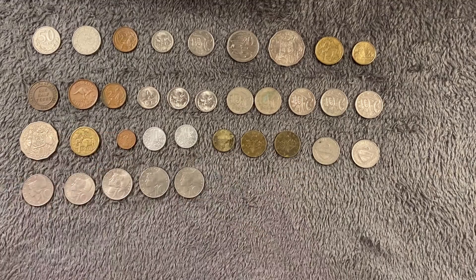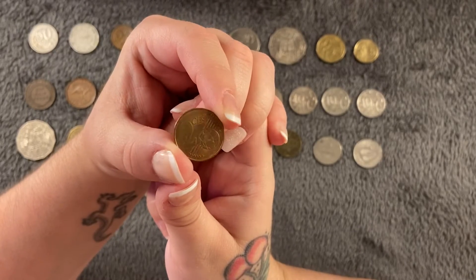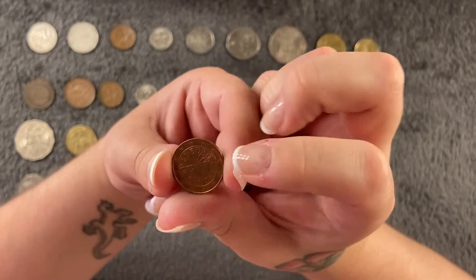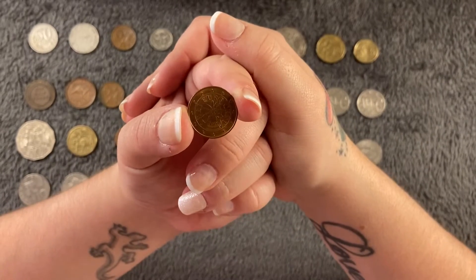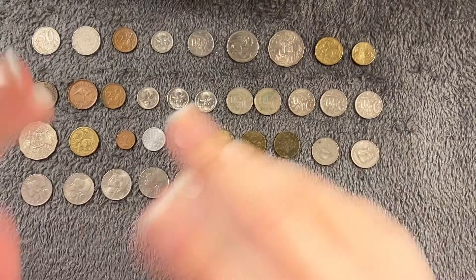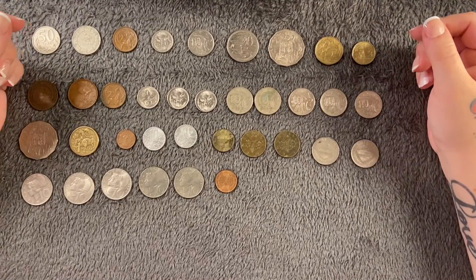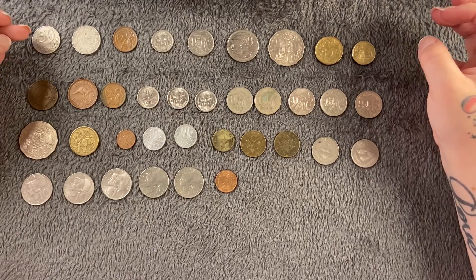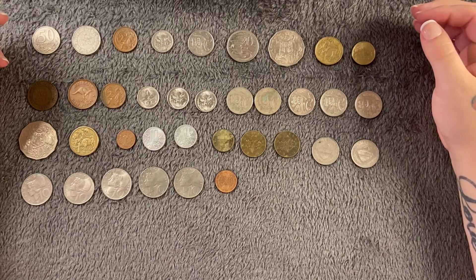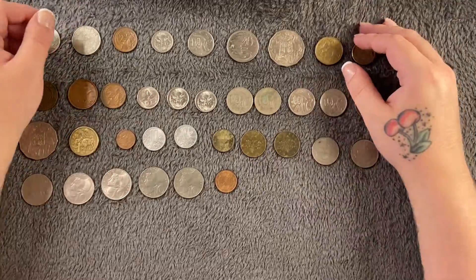Last we have a two euro cent, a more modern one from 2019, with 91.2 million minted. So thank you for watching. Next time there'll be B countries — I'm not sure exactly when that will be, maybe next week as I've got something else planned for Friday. If you want to see more, come back and I will see you next time. Bye guys!